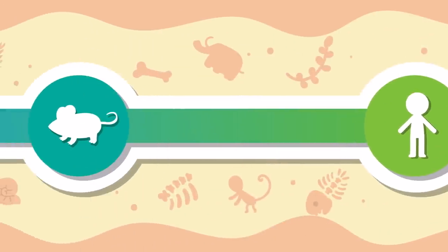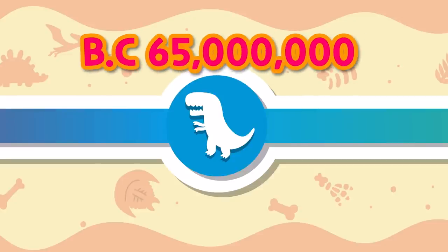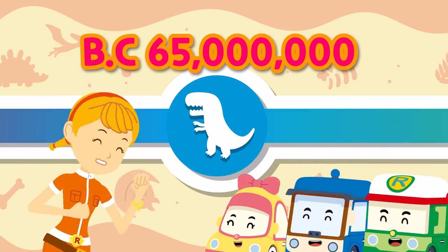To meet the Tyrannosaurus, we have to go to the Cretaceous period of the Mesozoic era, 65 million years ago! Shall we go now? Okay! Let's go!